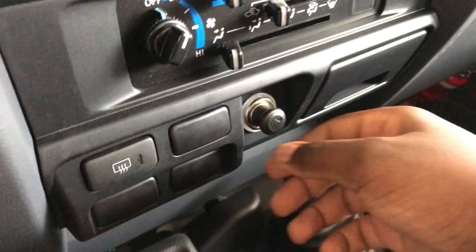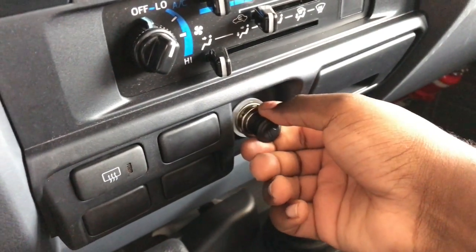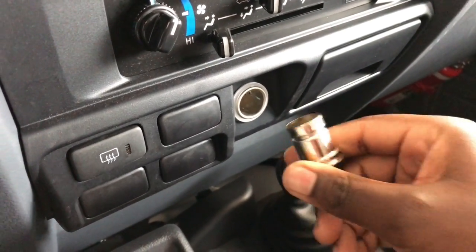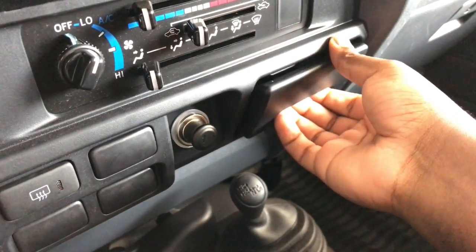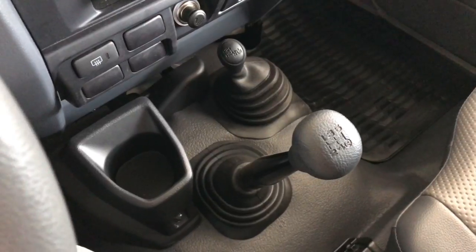Next we have a button for the rear defroster, surrounded by three blank switches which can be used for auxiliary accessories like light bars. In the middle we have a cigarette lighter, and to the right an old-school ashtray.